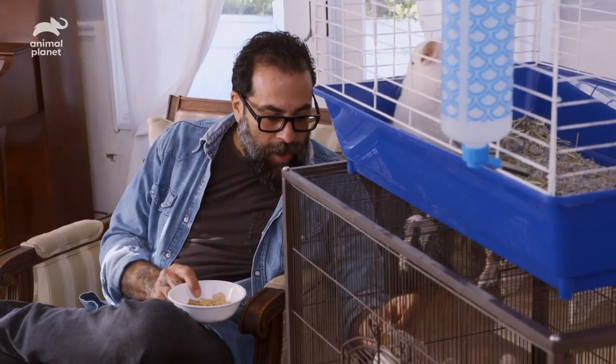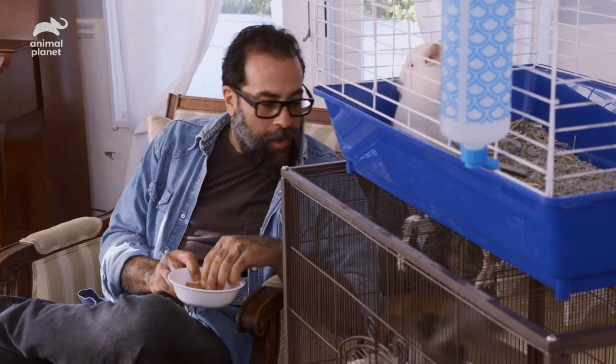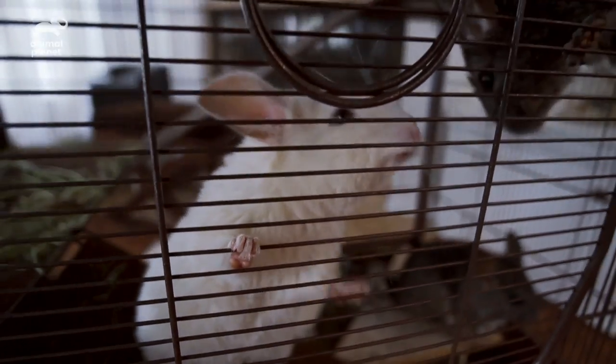The basement is complete, and the team did an amazing job. Now the only question is, will the family like it?